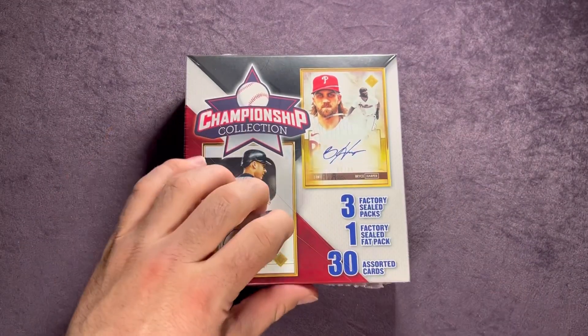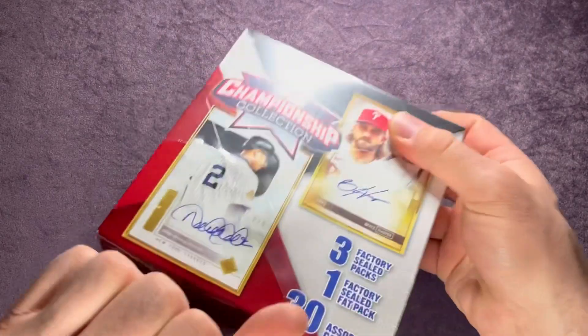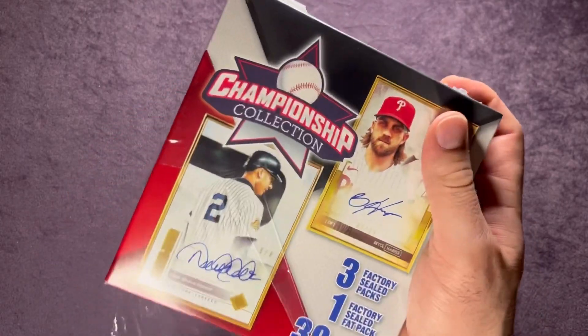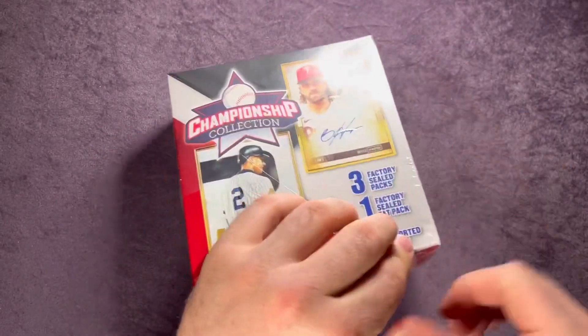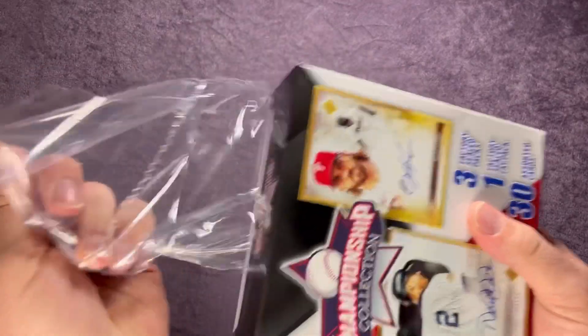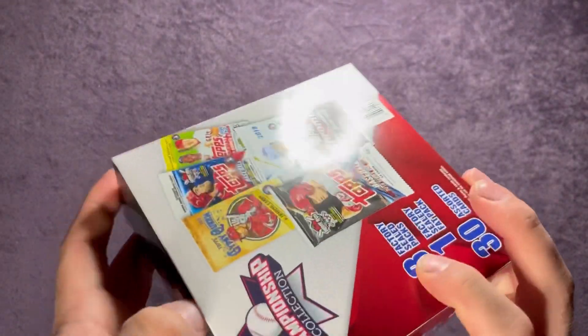Just a reminder — if you haven't already, make sure you subscribe down below. I'll put a link down below for the giveaway that's going on right now, so make sure you get entered. We have three different lots of football, baseball, and basketball, so a little bit of something for everyone's interest.